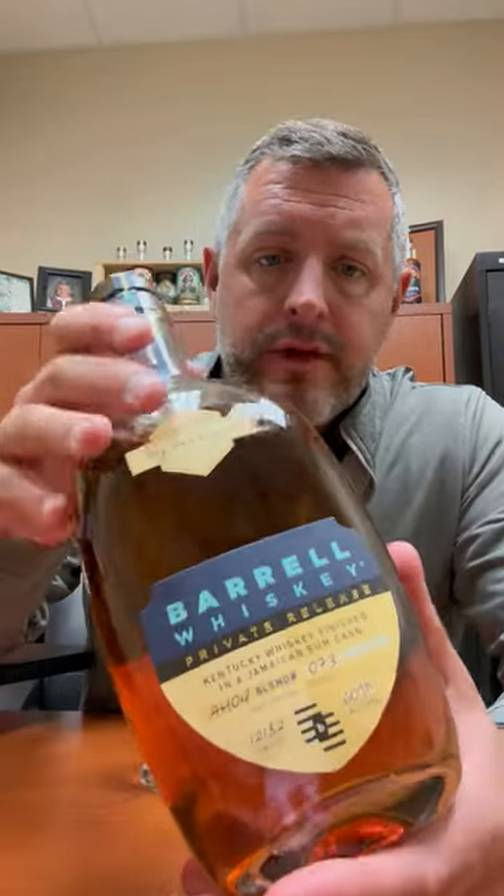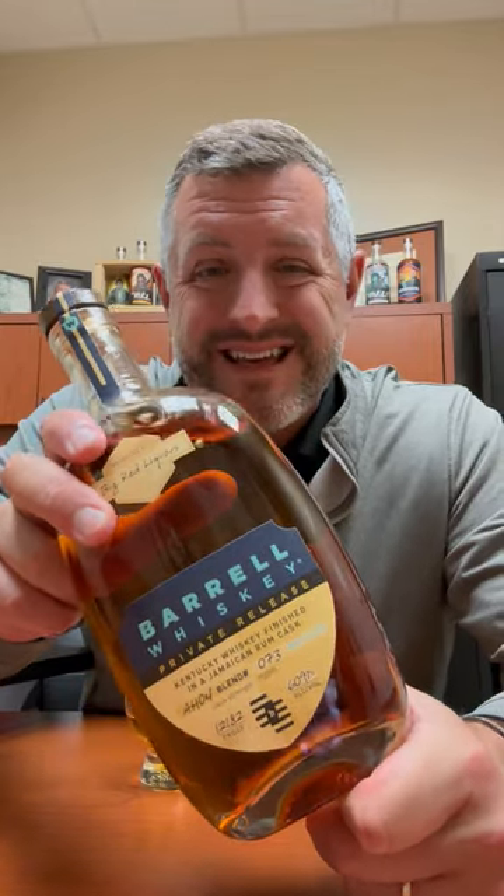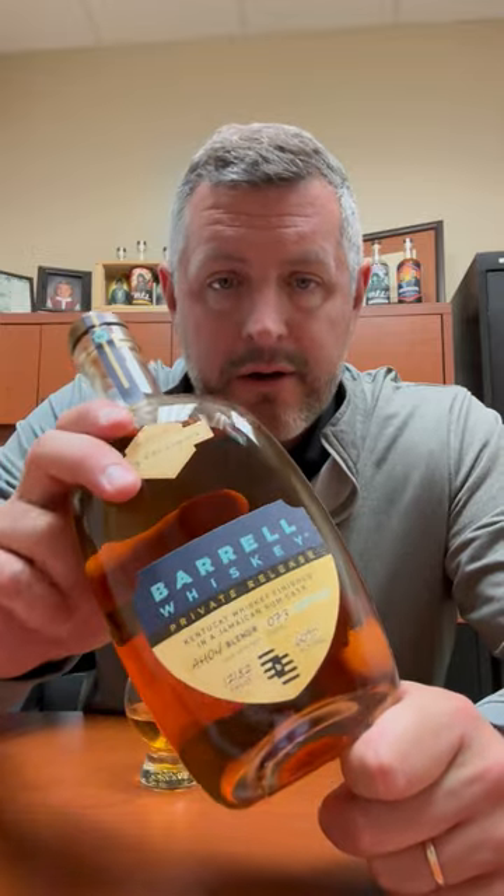Revisiting a barrel single barrel pick from several years ago — this is a Kentucky whiskey finished in a Jamaican rum barrel, 121 proof. This is one of the many hidden gems of Barrel single barrels that we've done over the years, and there are just a few left in the store, so I thought I'd take an opportunity to look at it and give it another go.